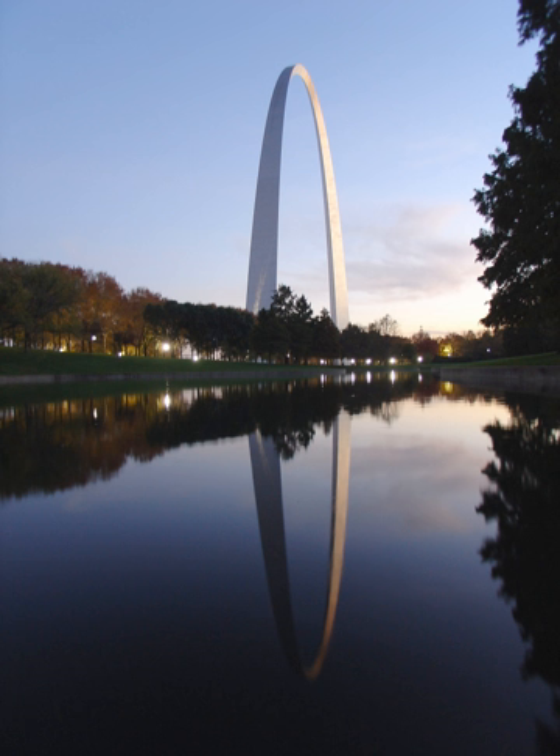Prior to the work of CityArchRiver, there were 1,800 trees on the grounds; there are now a total of 4,200. The $380 million project was funded both privately and publicly. The public funding, provided largely by Proposition P, totaled $159 million, and the remaining $221 million were secured via fundraising efforts of the Gateway Arch Park Foundation. The United States Congress approved the Gateway Arch National Park Designation Act in early 2018 to re-designate the Jefferson National Expansion Memorial as the Gateway Arch National Park, and U.S. President Donald Trump signed the act into law on February 22, 2018.